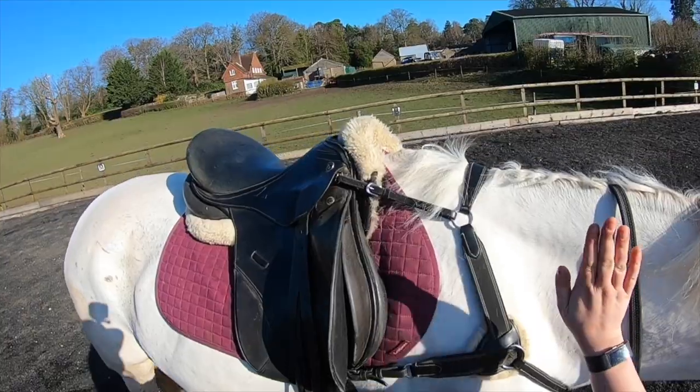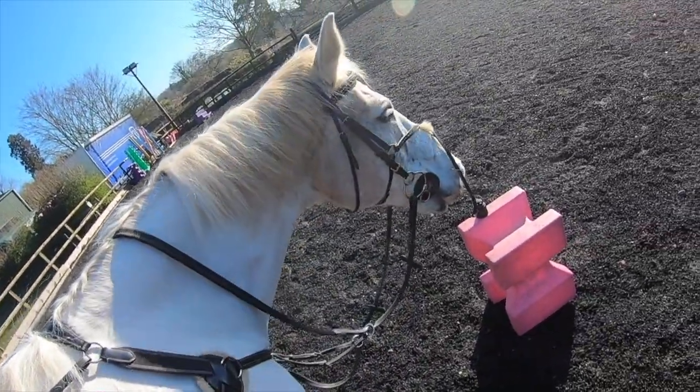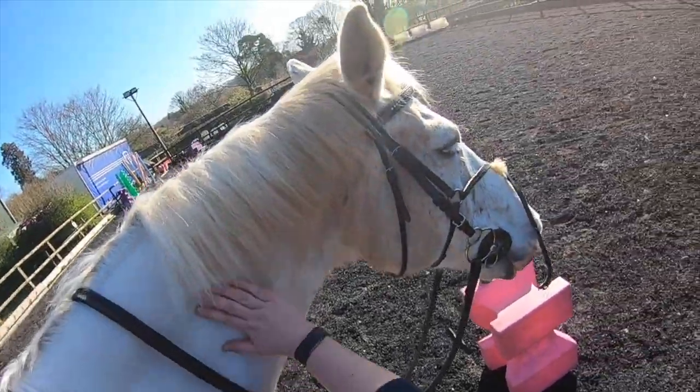I would normally loosen his girth as well, but I actually did that while we were walking around and warming down, so he is nice and comfortable and ready to untack.